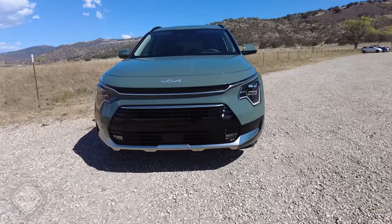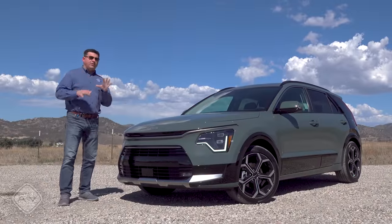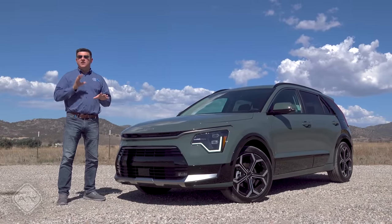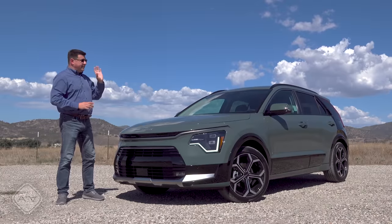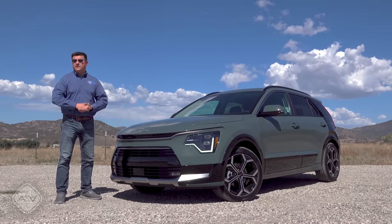This generation Niro is really interesting because it has more legroom than a RAV4, but it's not quite a crossover in the traditional sense. Whether you want to call this a crossover or pregnant hatch, it is significantly less expensive than a RAV4 and will get you up to 53 miles per gallon.